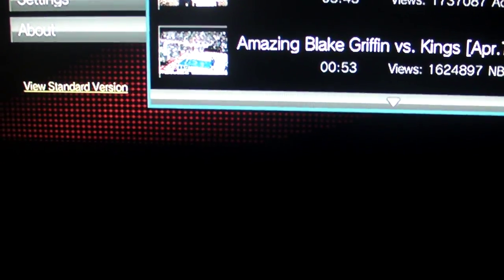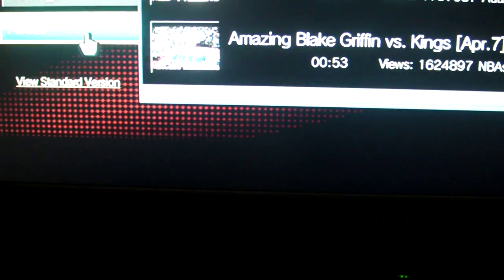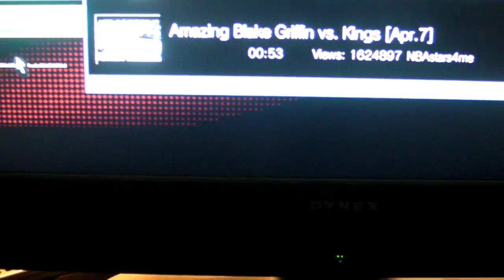The backdoor is right over here — there's a link that says 'View Standard Version' at the bottom. If you click that, it will bring you to the full version of YouTube.